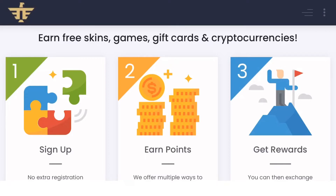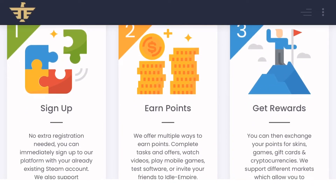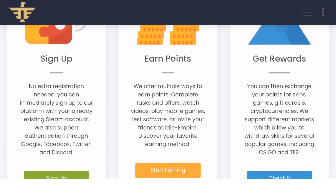There are a few steps that we need to complete before withdrawing our coins. First step: sign up. No extra registration needed — you can immediately sign up to the platform with your already existing Steam account. We also support authentication through Google, Facebook, Twitter, and Discord.